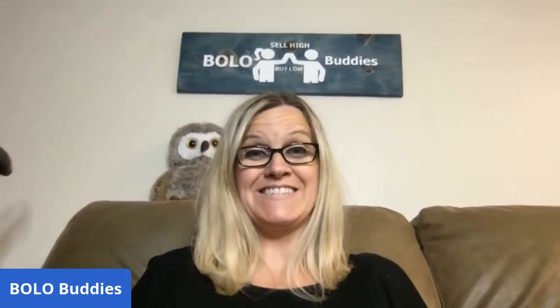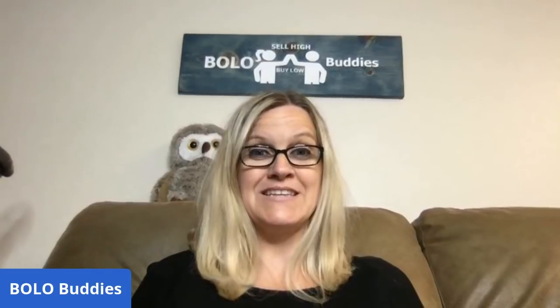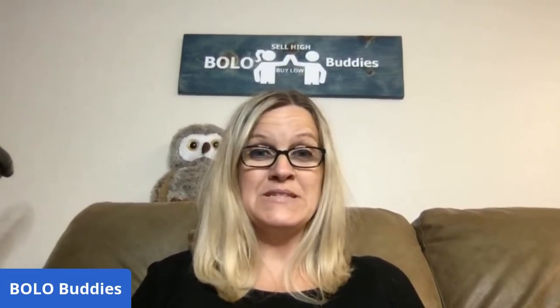Hey Bolo Buddies, thanks for watching! I'm super excited about this video for two reasons. Number one, I have a tip for you guys that I recently found out about that is going to save me so much time. It's free — it's just a feature that eBay offers that I had no clue about, and I'm like, how did I not know about this?